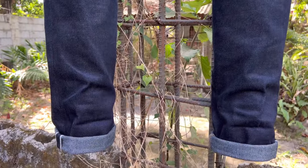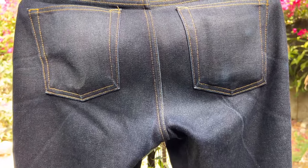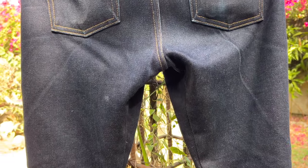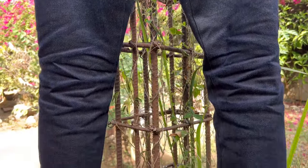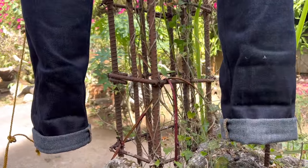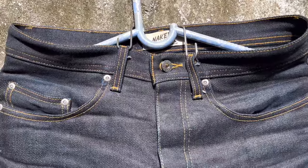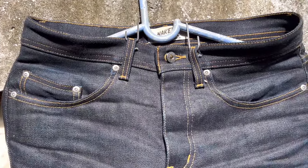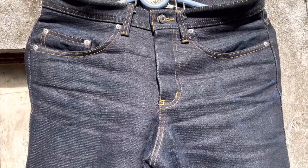The back of the knees show a lot of whiskers which are very impressive as a result of the tighter tapered portion of the lower leg to the hem or opening of the legs. Some breaks or whiskers are also visible on the hem area. Overall, I am very happy with the developments being made to the fabric as shown by the honeycombs, whiskers, combs, breaks, and stretch nature of some parts of the jeans.